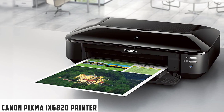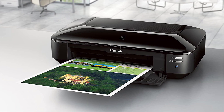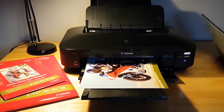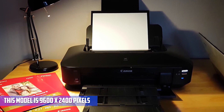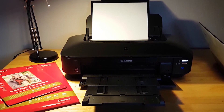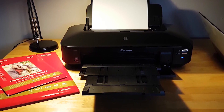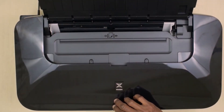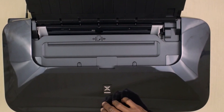At number two, it's the Canon PIXMA IX6820 Wireless Business Printer. The Canon PIXMA is perfect for architects looking to create high-quality renderings. The maximum resolution of this model is 9600 by 2400 pixels, which ensures that your architectural drawings will be crisp and clear from any angle. It can handle architectural drawings with ease due to its Canon full photolithography inkjet nozzle engineering printhead technology, which provides excellent quality prints in less time than other similar models on the market today.